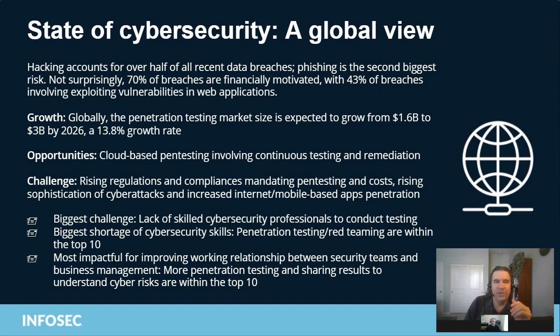The most important thing to understand is 70% of breaches are financially motivated. And as we all know, you follow the money, and there doesn't appear to be any slowdown in that funding. So we will be battling bad actors for the foreseeable future. Also, 43% of all breaches involve exploiting vulnerabilities in web apps.